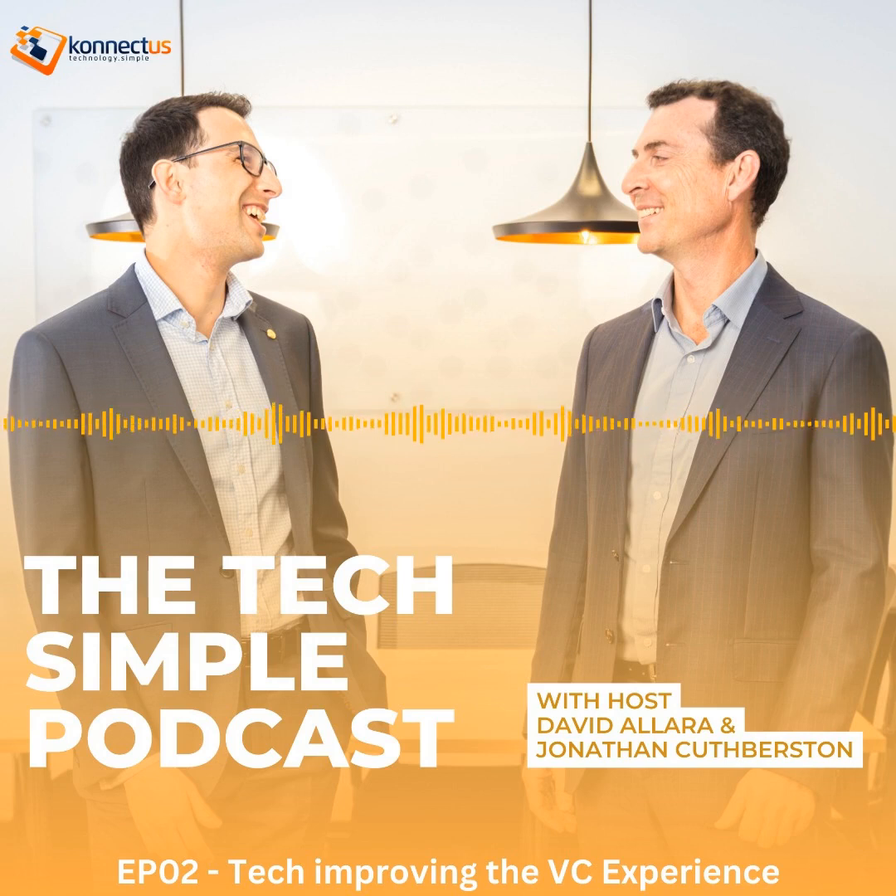Thank you for listening to this episode of the Tech Simple Podcast. Like, share, or discover more episodes — head over to Spotify. If you'd like to talk to us about AV in your workplace or learning environment, book an initial discovery call with David or Jonathan at connectus.com.au. And remember, Tech Simple!